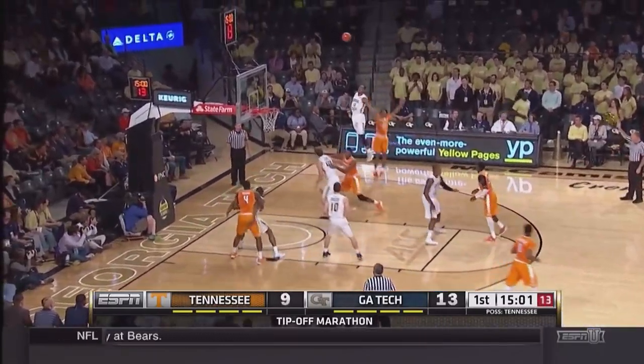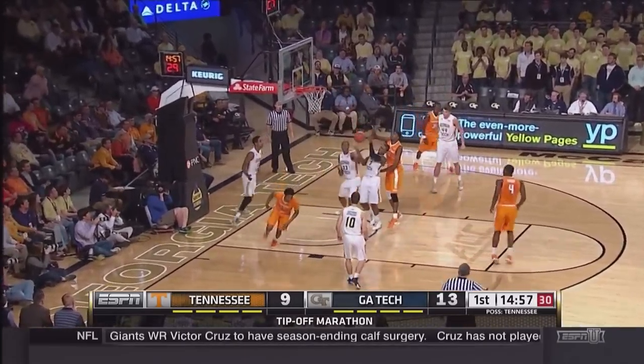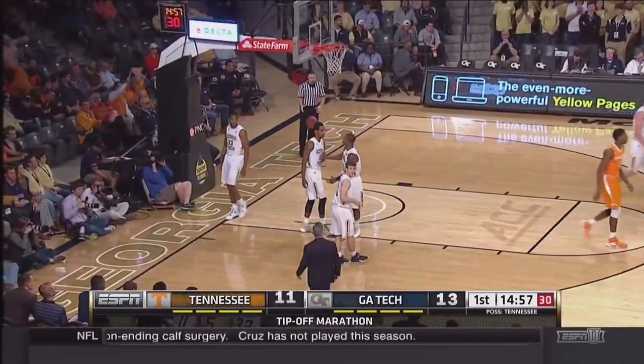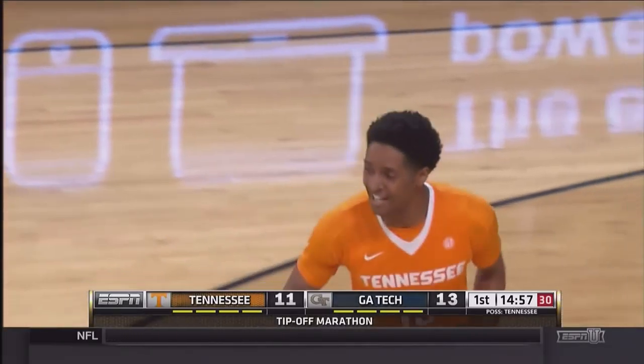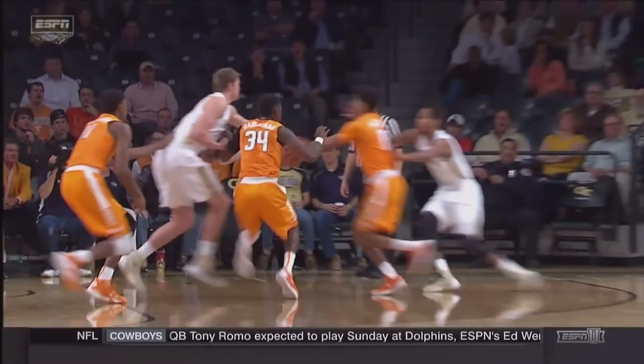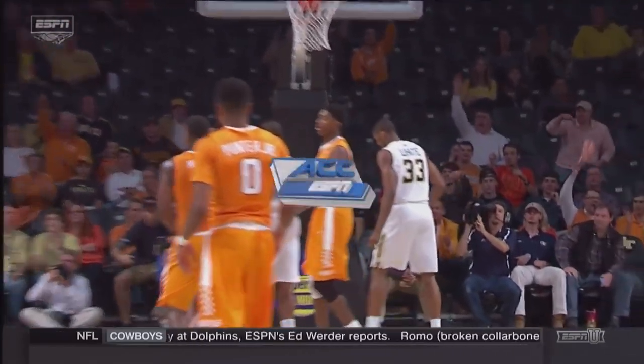Gives it up. Corner three, off the mark. Nice follow. And a goaltending call will give the bucket to Dietrich Mestela — his first for the sophomore from Decatur, Alabama. Mestela looking a little bit better. He sprained his ankle last Wednesday before their first game, and he's a guy that they're going to depend on for significant minutes this year.